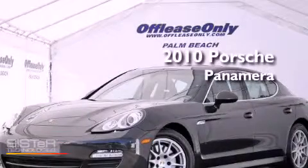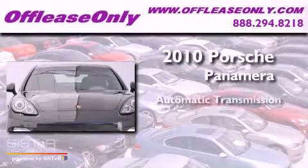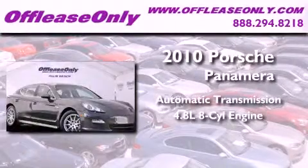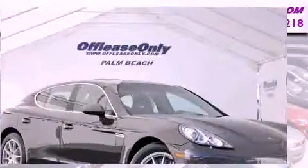This is a 2010 Porsche Panamera. This vehicle has seating for four adults, a 4.8-liter V8, plus having just come off lease, this Porsche is in like-new condition.